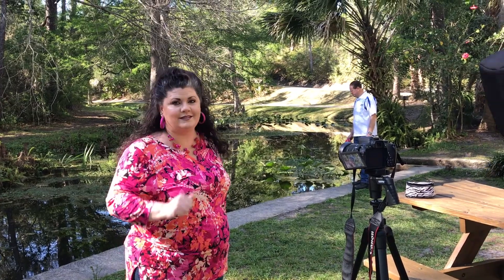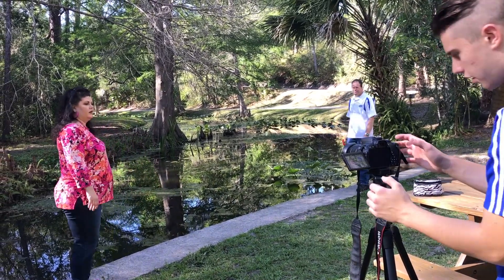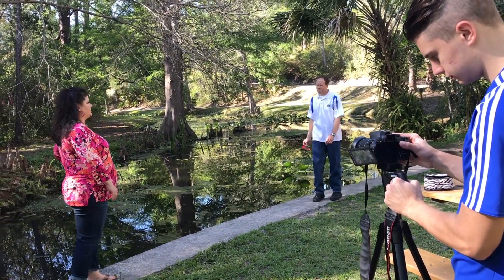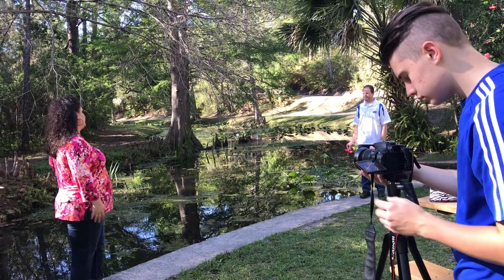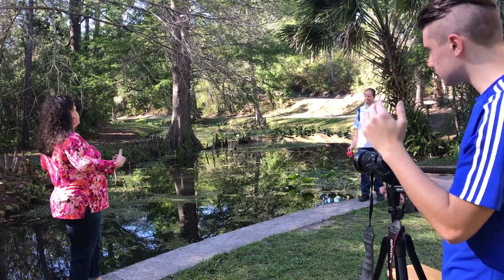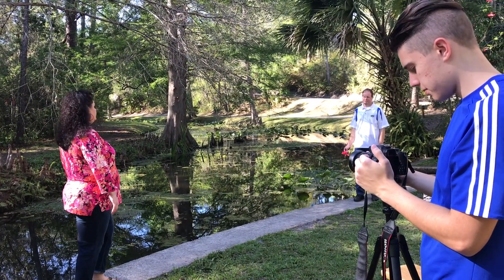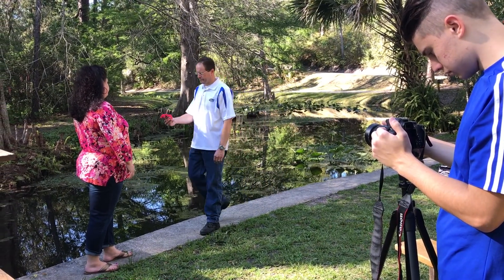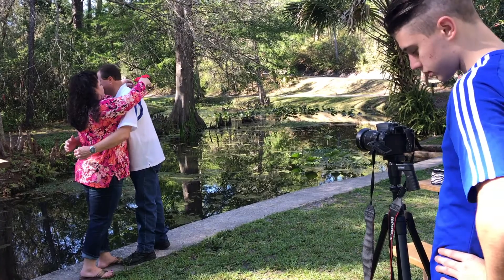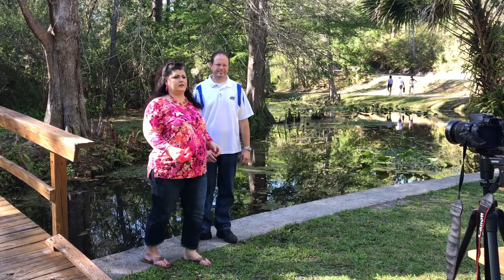Alright, you're fixing to get a little behind-the-scenes action of one of our scenes here — just don't step back. Alright, so how did that work, Mom? Think that worked okay? Good. Hollywood should give us a call.